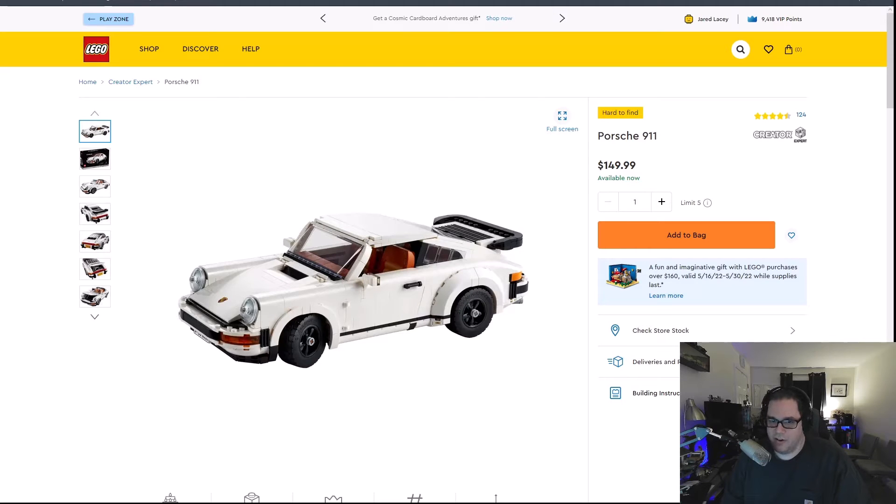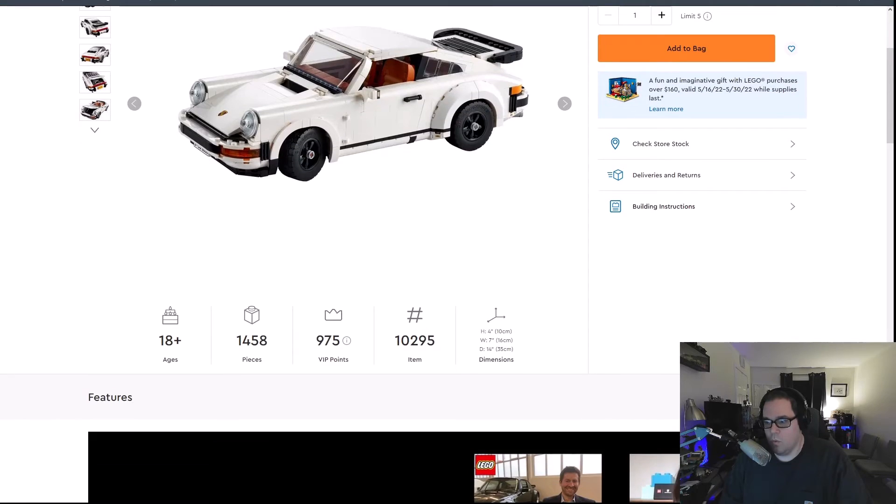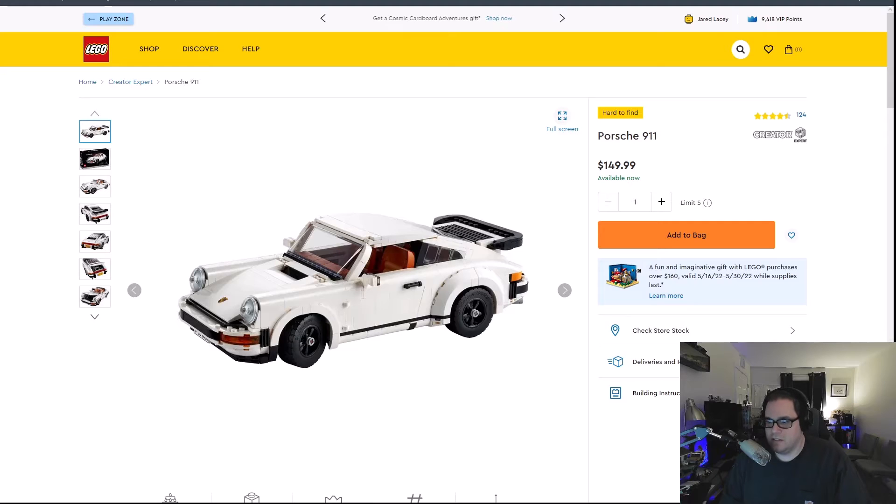Hey everybody, it's Jared from Hello Hardware. And as you can see on the screen, we are looking at the Porsche 911 off of Lego.com, set number 10295. This is a fantastic set. I've been following the Porsche line for quite a bit.